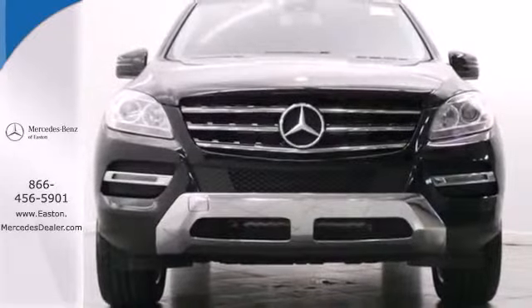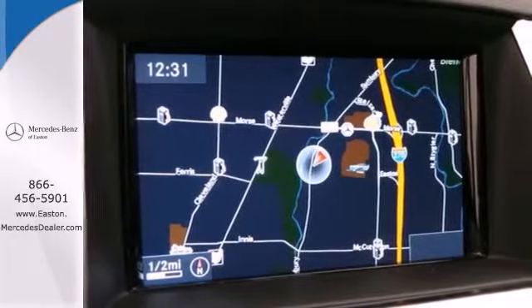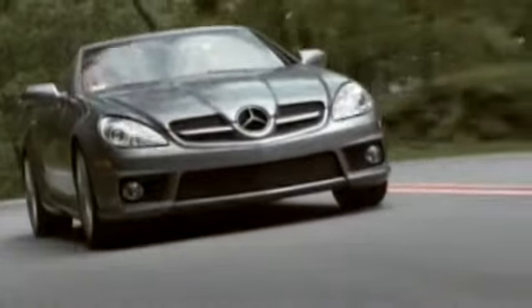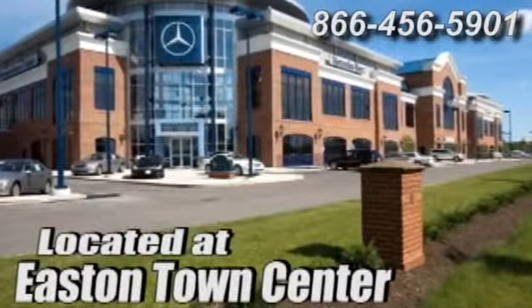Be a part of the legendary Mercedes-Benz legacy in this M-Class. Come experience luxury the germane way at Mercedes-Benz of Easton, conveniently located at Easton Town Center.